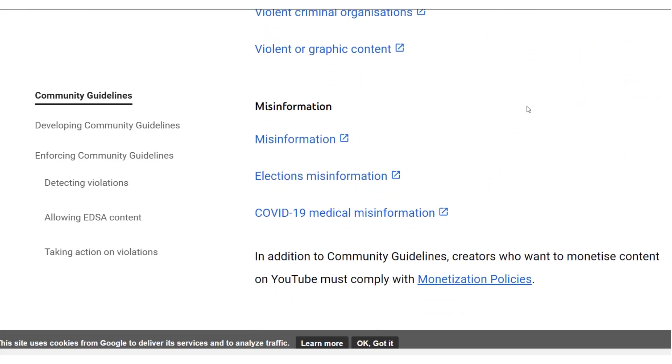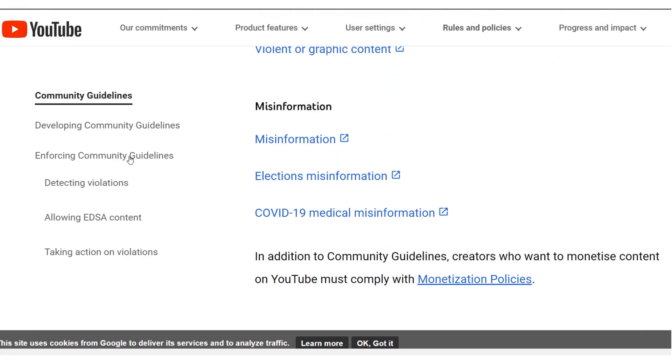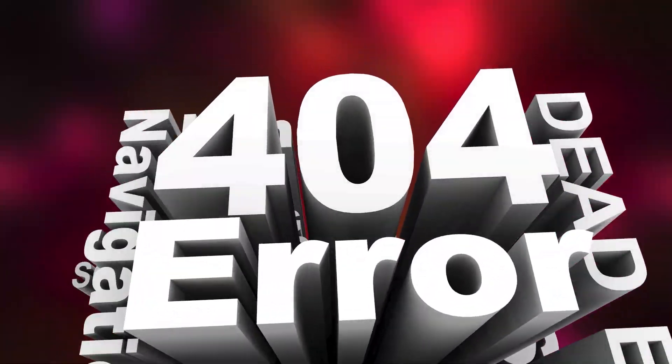If you are scheduling a stream that even suggests you're planning on breaking the community guidelines or terms of service, YouTube has outlined some possible consequences. Your content may get age restricted, or they may even just outright remove your live stream. YouTube also reserves the right to restrict your ability to stream at all, and if your live stream is restricted you may receive a strike on your account.